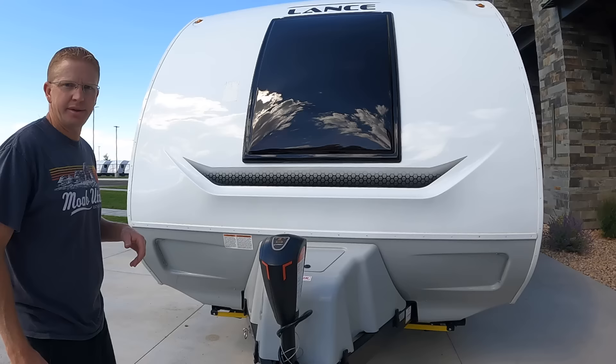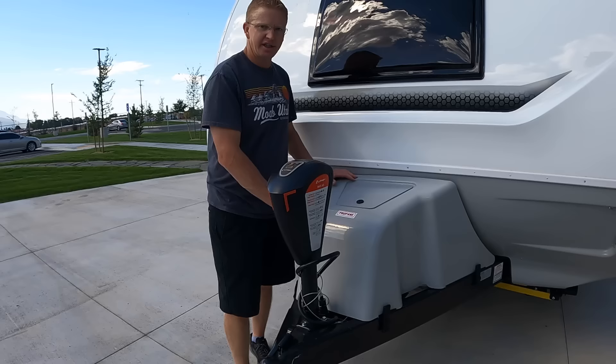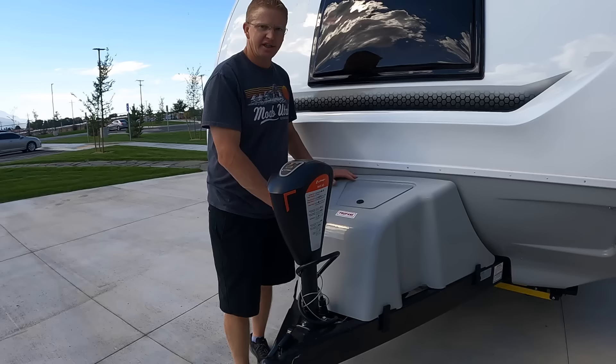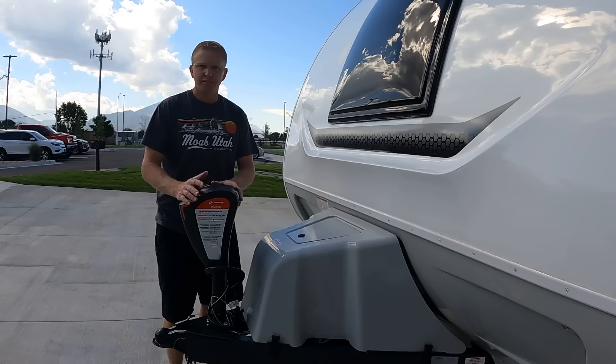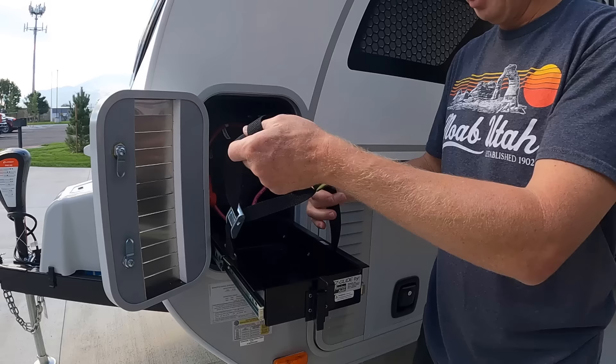Coming around the front, we have our electric smart jack so you just aren't cranking forever. And then three smaller propane tanks — instead of having two really big ones, three small ones covered with a nice plastic cover. It just makes it all look so sleek and modern without having big ugly propane tanks just sitting out here. Coming down this side, we also have a battery tray — a nice pull-out tray so you can put in your lithium batteries or whatever you choose.